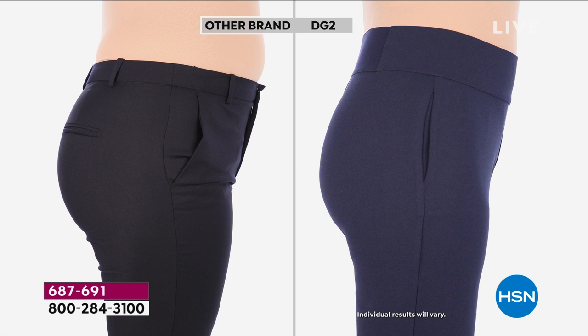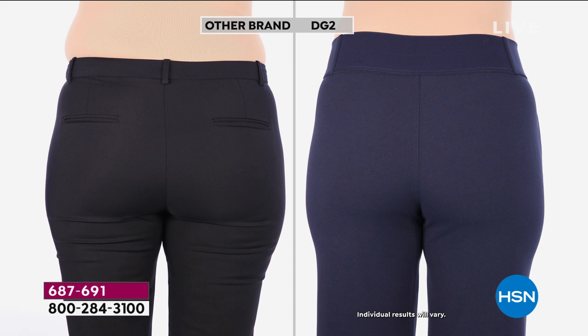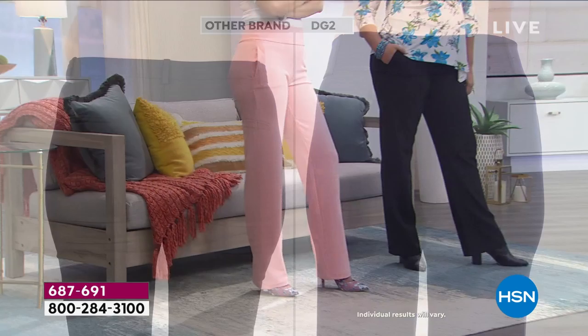In the other brand, the rise is not right. In the DG2, if you want to see textbook proper tailoring, that's exactly what these pants are. Look at the back — the other pants are too tight on her thighs, and they're not doing her any favors. She couldn't even sit down, and she'll be a wrinkled mess. Get on the airplane at 7 in the morning, arrive at 3 in the afternoon, walk out of that airport looking so good — totally polished. If you travel for business, you're going to love these.